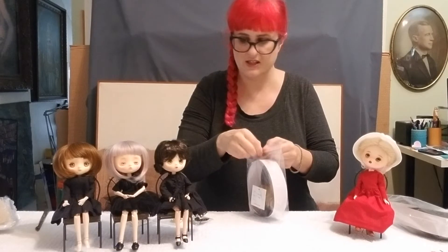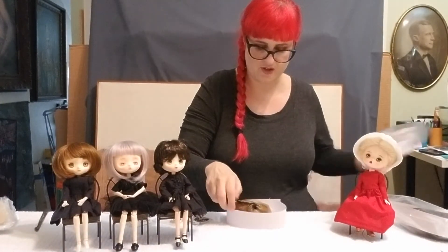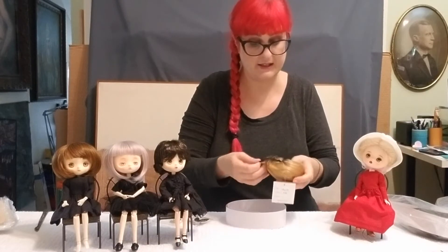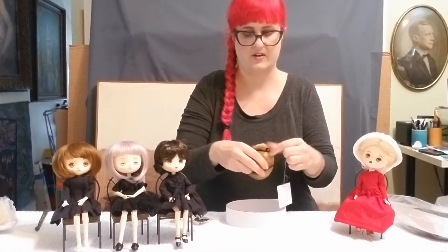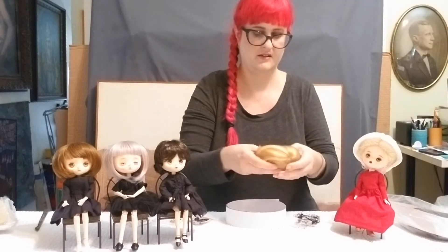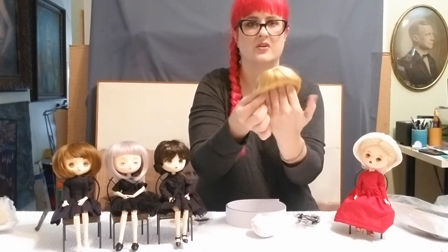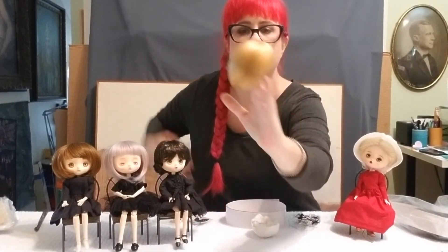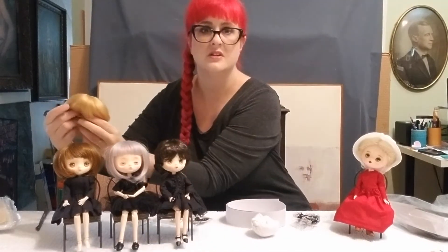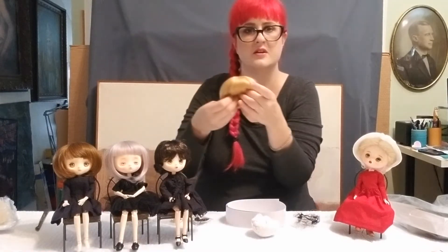The first wig is similar to what Hazel has on, but it's called Candy Blonde, which I thought would be something fun. It looks like a golden blonde, basically. It's very much the same as Hazel's little wig but in blonde, so that'll be nice. Maybe Hazel will want to go lighter sometime.